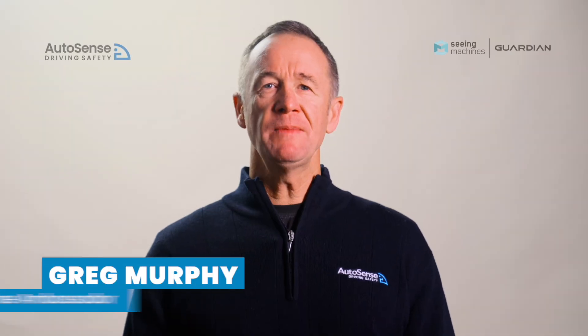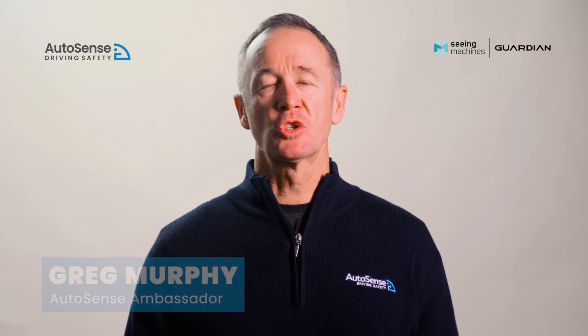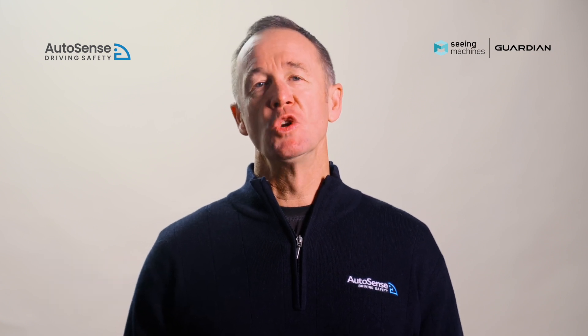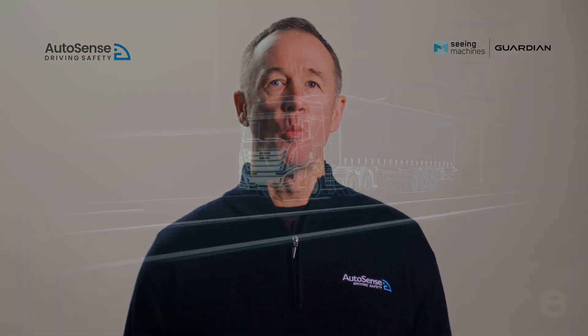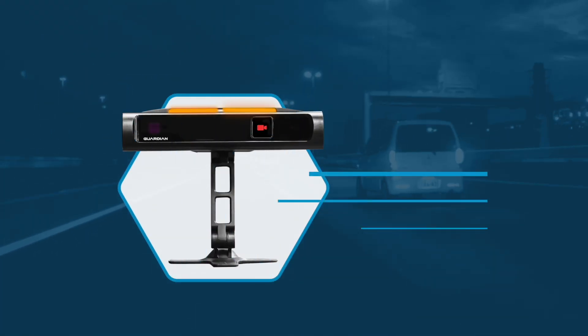Hey team, Greg Murphy here. Guardian Gen 2 with early drowsiness detection has been installed, or is about to be installed, in your vehicle, so I thought it was a good time to jump on and give you a rundown on what it is and how it works.